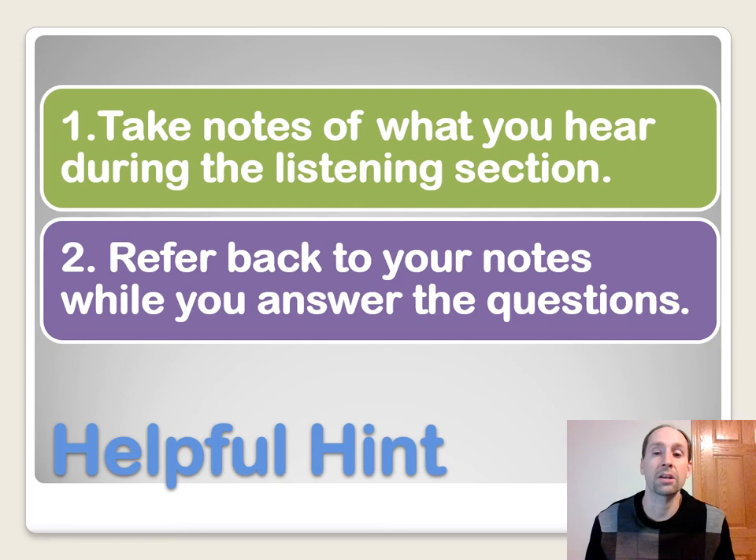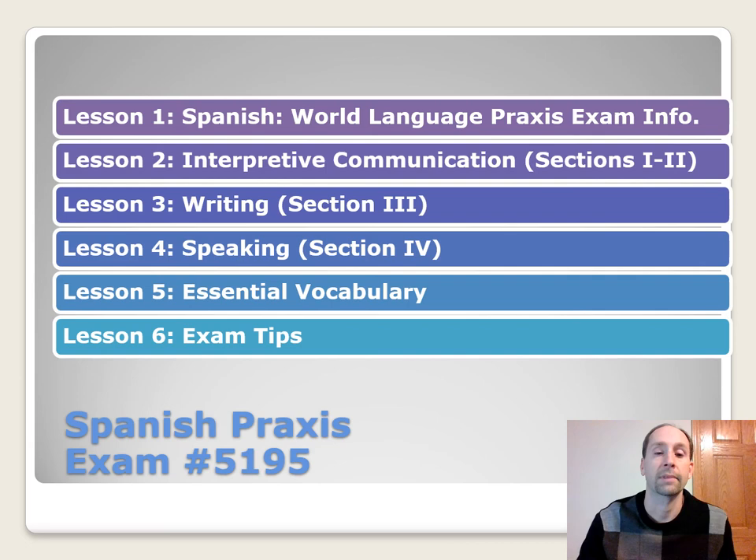My helpful hint for listening is to take notes of what you hear during the listening section, and then refer back to your notes to answer the questions. If you don't take down any notes, you'd better have a pretty good memory. It's best to jot down notes so you can refer back to them — that's going to help you be successful on the listening portion of the test.